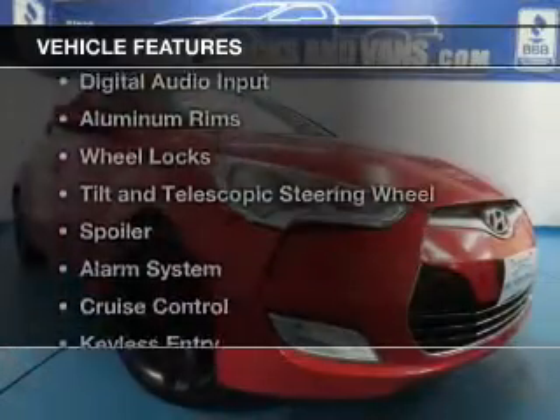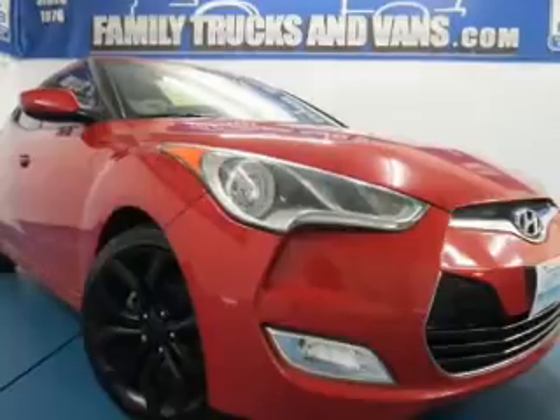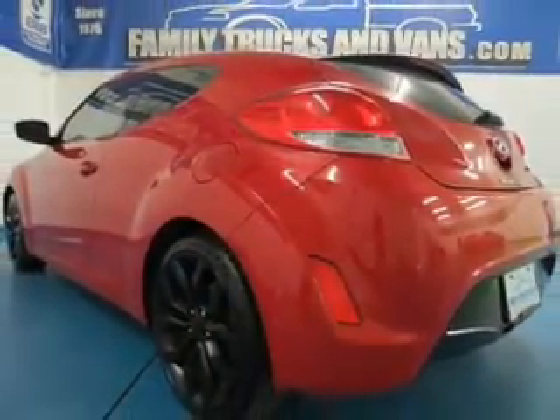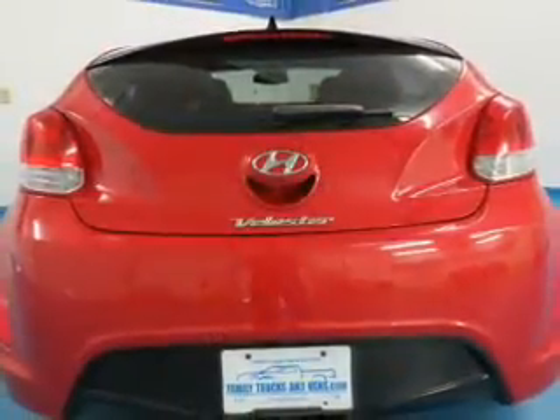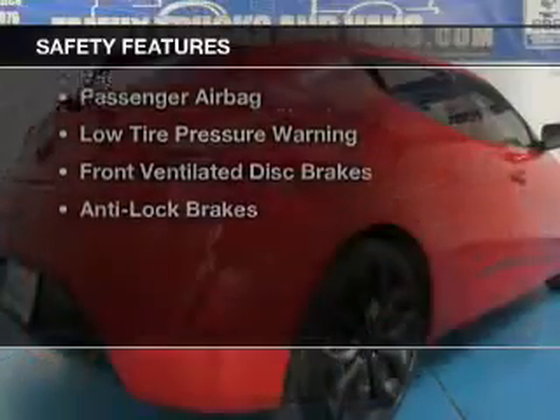The features include Bluetooth connectivity, Sirius XM satellite radio, digital audio input, aluminum rims, wheel locks, tilt and telescopic steering wheel, a spoiler, an alarm system, cruise control, and keyless entry.